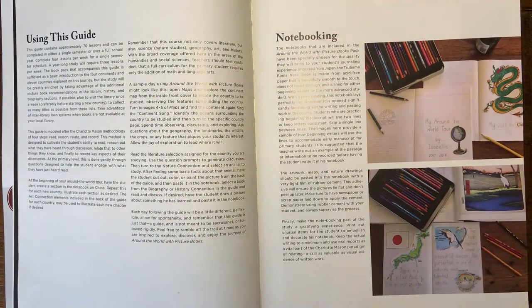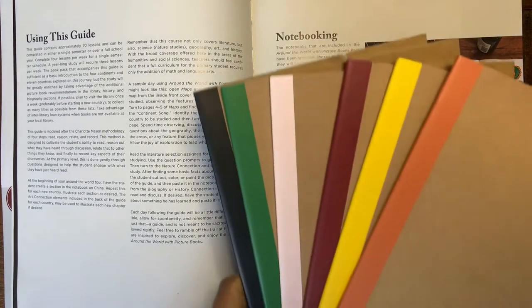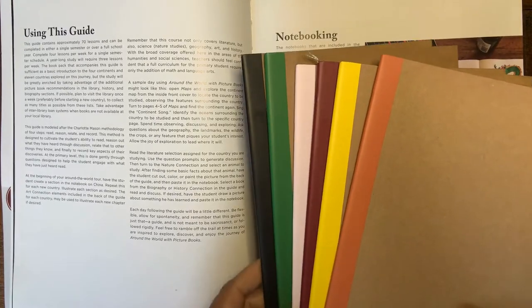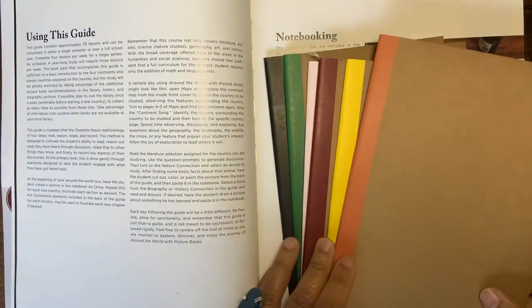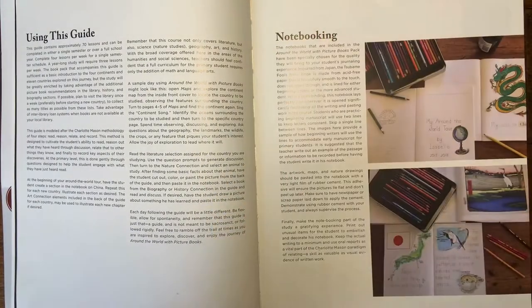Beautiful Feet definitely sells the notebooks that you can use. They're not full-size notebooks — they're more like a three-quarter size notebook. These are the ones that we use. We ordered these online and I love them. I think they're very similar to the ones from Beautiful Feet, and there's a sufficient amount of pages. They're sturdy, so everything can go in these.